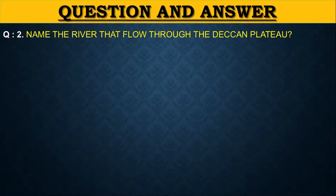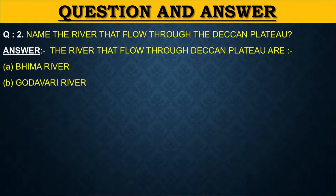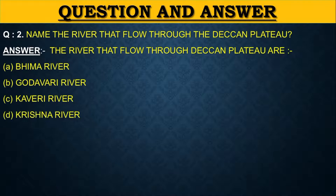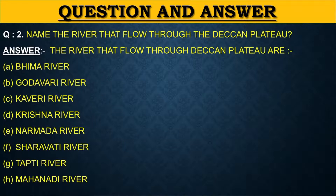Name the rivers that flow through the Deccan Plateau. The rivers that flow through the Deccan Plateau are: first Bhima River, second Godavari River, third Kaveri River, fourth Krishna River, fifth Narmada River, sixth Sharavati River, seventh Tapti River, eighth Mahanadi River.